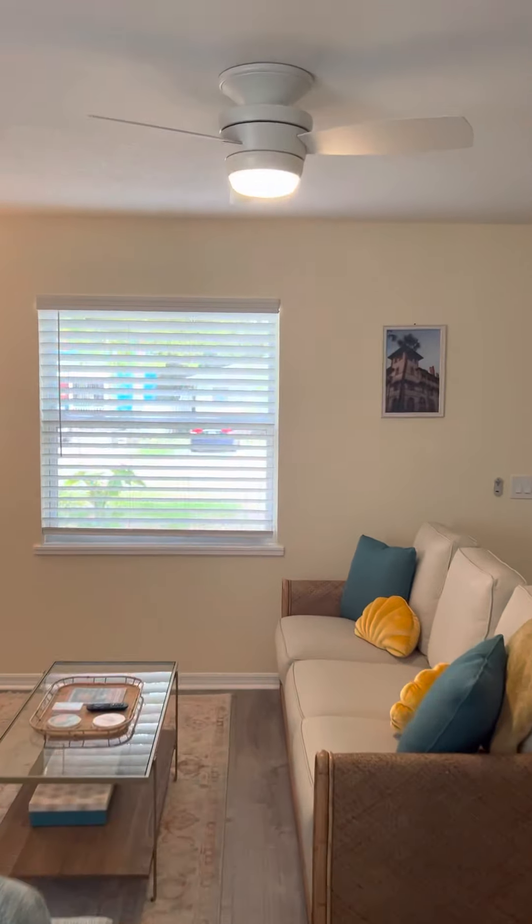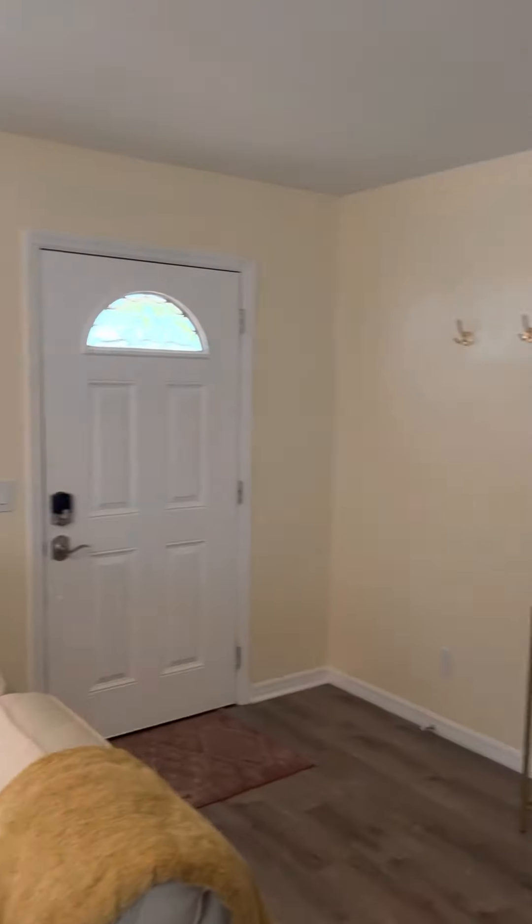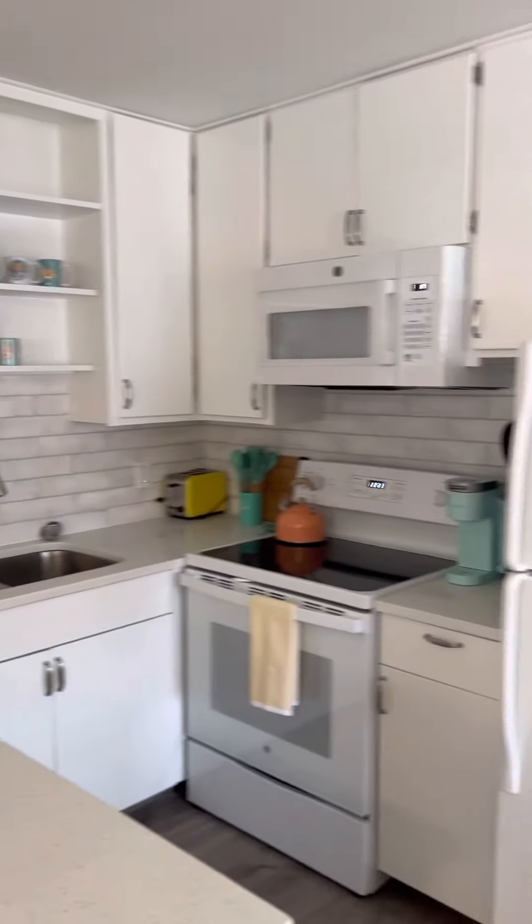So again, this is unit B, 214 8th Street, the Solar Suite. Let me know if you have any questions.